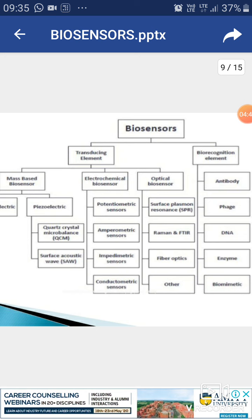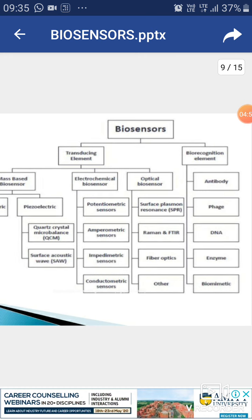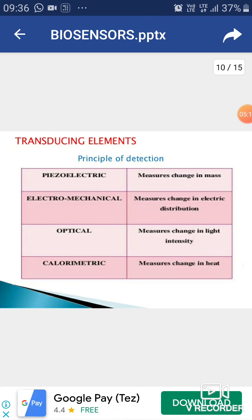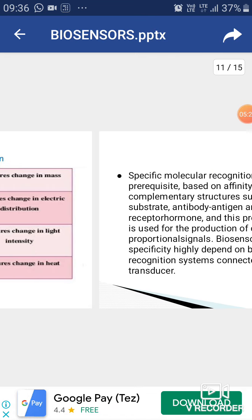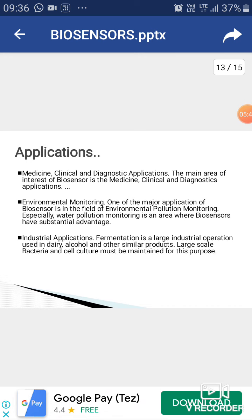Optical biosensors contain surface plasmon resonance, FTIR, and fiber optics. Biorecognition elements include enzymes, antibodies, and DNA. The principle of detection: piezoelectric detectors measure the change in mass; electromechanical sensors measure the change in electrical distribution; optical biosensors measure changes in light intensity; calorimetric biosensors measure the change in heat. Specific molecular recognition is based on affinity between complementary structures such as enzyme-substrate and antibody-antigen. Biosensor selectivity and specificity highly depend on the biological recognition system connected with the transducing mechanism.